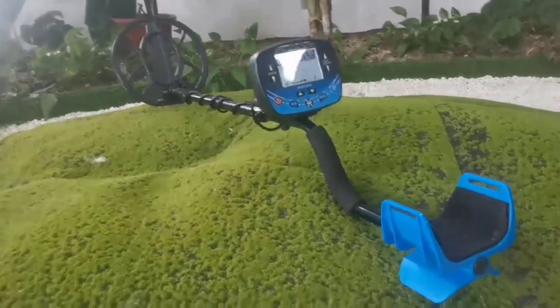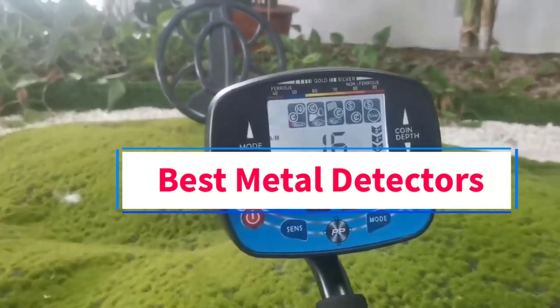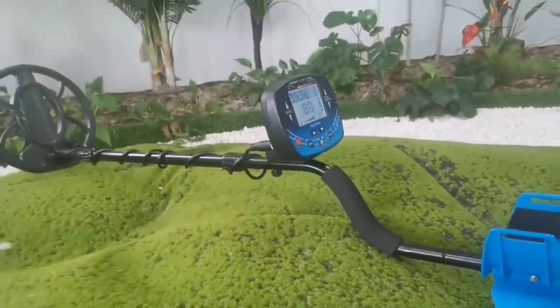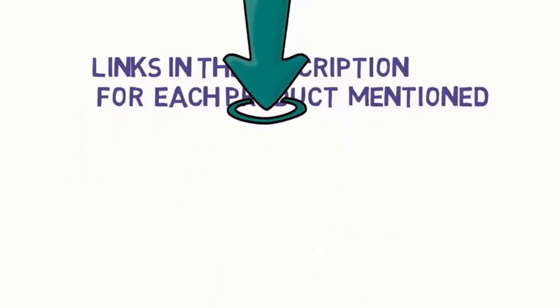Hi guys, welcome to my channel. Are you looking for the best metal detectors? In this video, we will look at some of the 5 best metal detectors on the market. Before we get started, we have included links in the description, so make sure you check them to see which one is in your budget range.